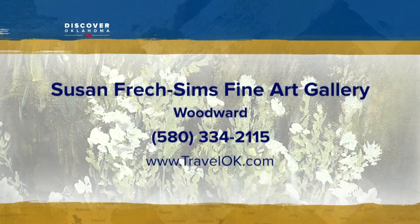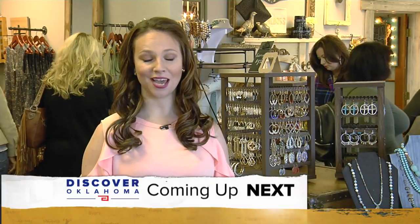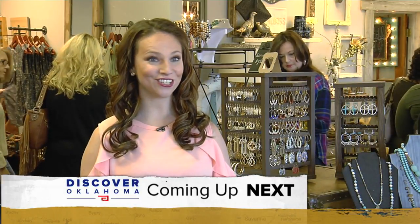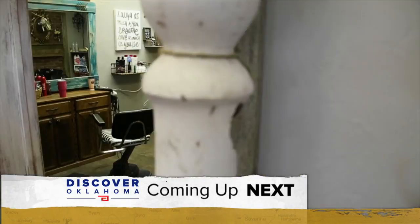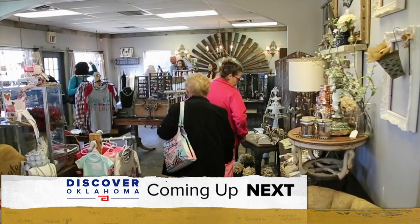Susan's Gallery is located at 915 West Main Street in Woodward. You can find out more information on her Facebook page or at her website. Up next on Discover Oklahoma — you can come and get your hair done and then go shopping, kind of the best of both worlds. See the Central Oklahoma beauty bar and boutique that has shoppers raving.